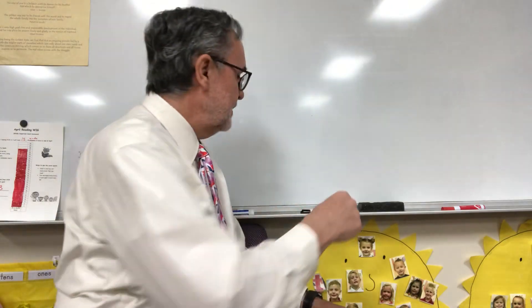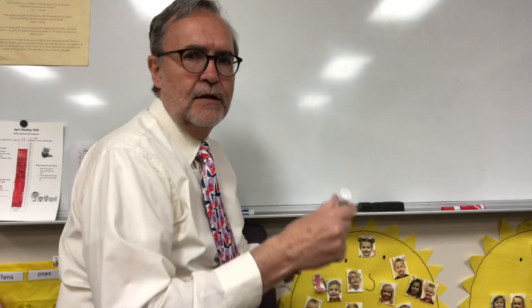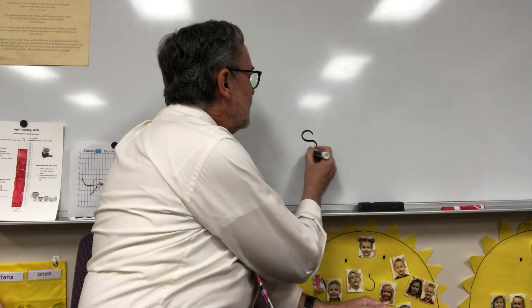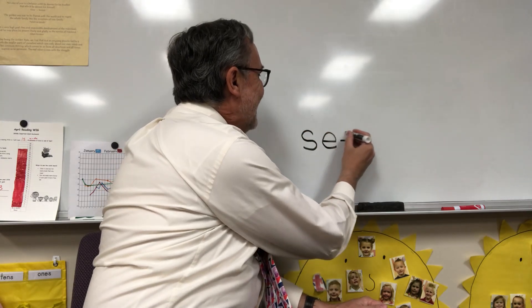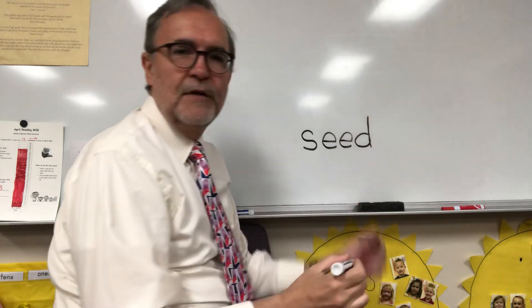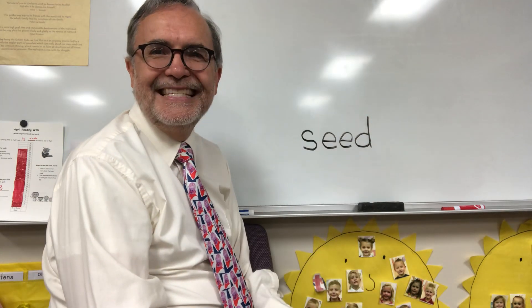The first word I want you to write is seed. Seed. Think of the sounds. I'm going to write the word seed. If you made any mistakes or need to make any fixes, you can do that on your paper. This is how we spell seed. Did you make your D go the right way?